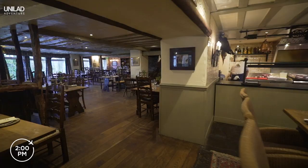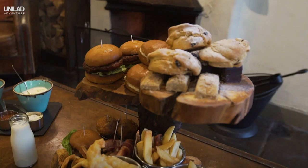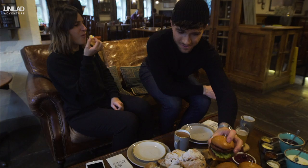Grab lunch at the Wild Boar, one of the oldest hotels in the Lake District. Indulge in their alternative afternoon tea complete with pigs in blankets, fish and chips, burgers, scones and cakes. They also do an incredible vegetarian option.